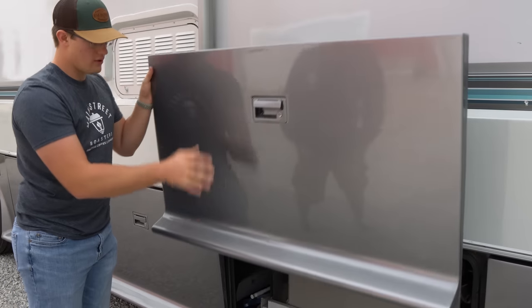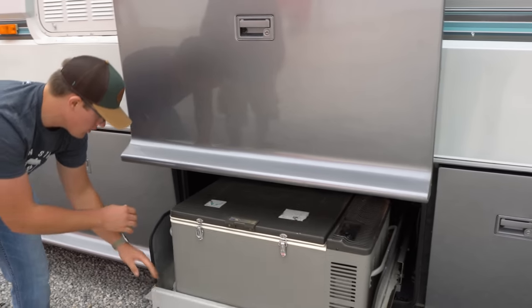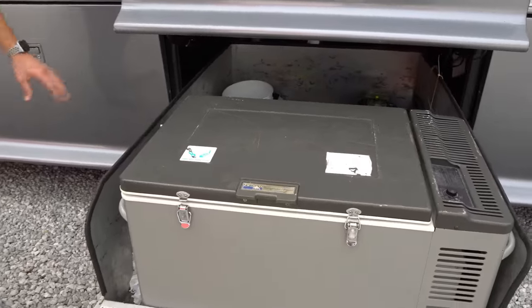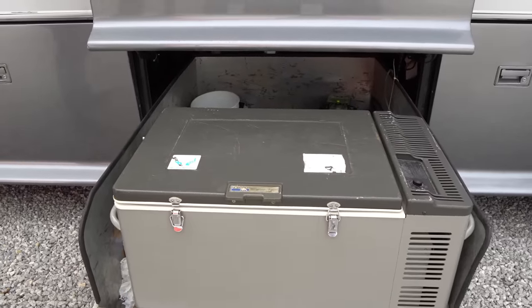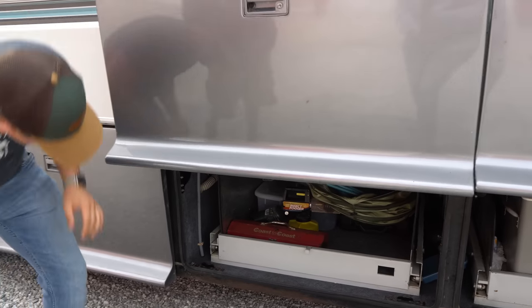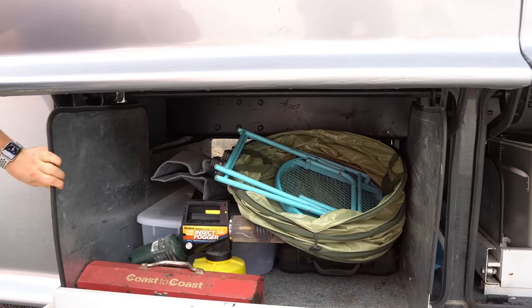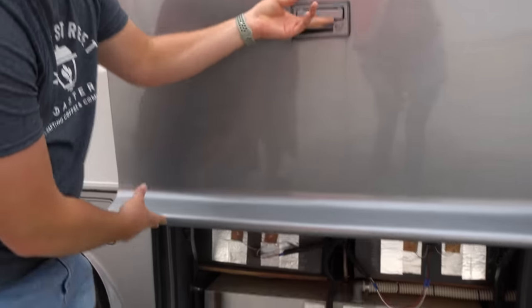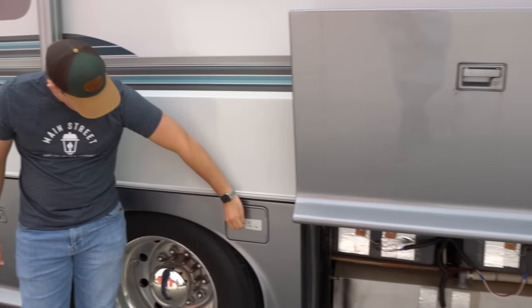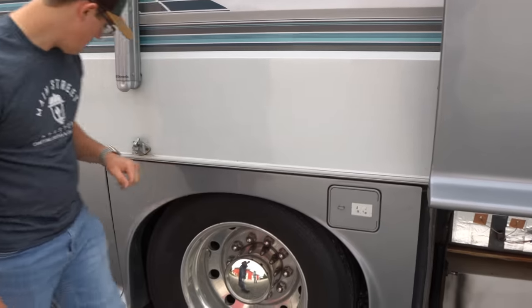In this bay we do have a slide-out tray, and this is where the Dometic cooler is. It doesn't go all the way through — it just comes out on this side because the other side the bay doors aren't as tall. Here we have more storage and another slide-out tray. This would have had a pegboard in front of it, but this is just where your tanks are — you can access that here. And here is sewer hose storage.